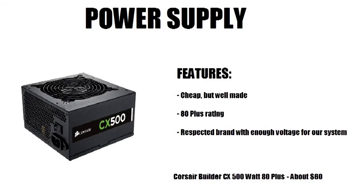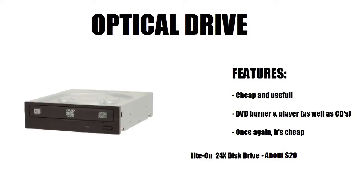For the optical drive, I chose the Lite-On 24x DVD drive. The optical drive is sort of an optional accessory — if you have Windows on a flash drive, you don't really need one for Steam. But if you want to burn CDs, DVDs, or Blu-rays, just get something cheap. It includes a DVD burner and player as well as CD support, so get whatever fits your needs.